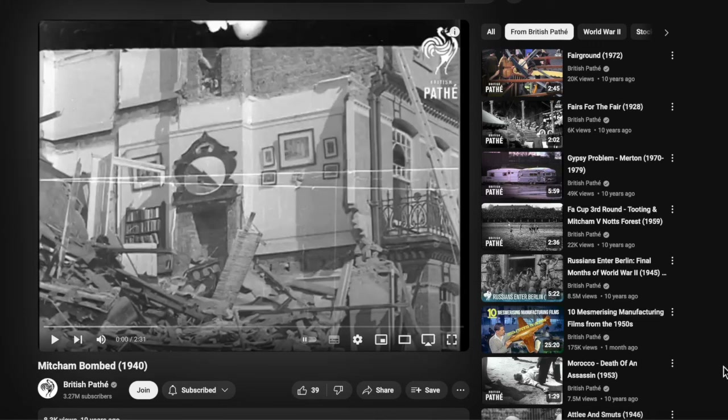This Pathé Newsreel from 1940 is simply titled 'Mitcham Bombed.' The description doesn't say when exactly it was filmed, although it guesses October 1940, which was the beginning of the London Blitz. There's also no description as to where the locations are, no commentary with this newsreel, and it was never shown publicly at the time.